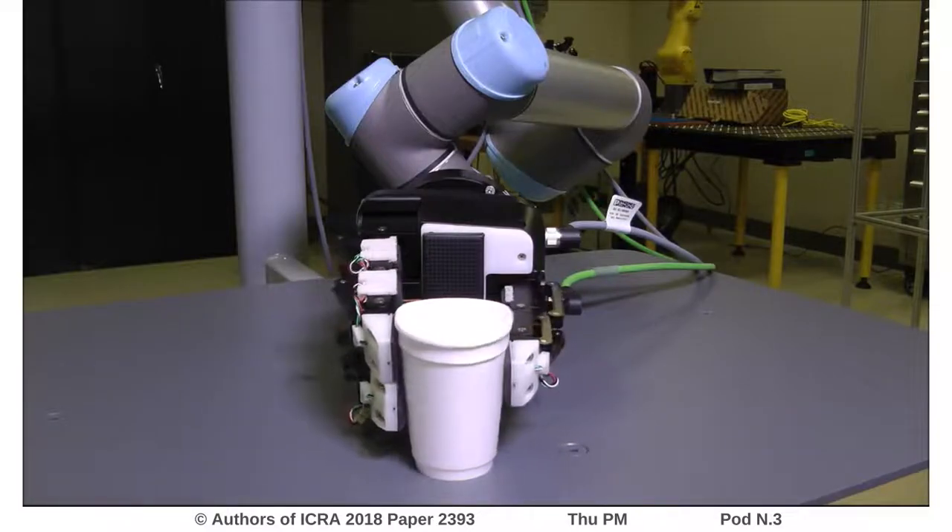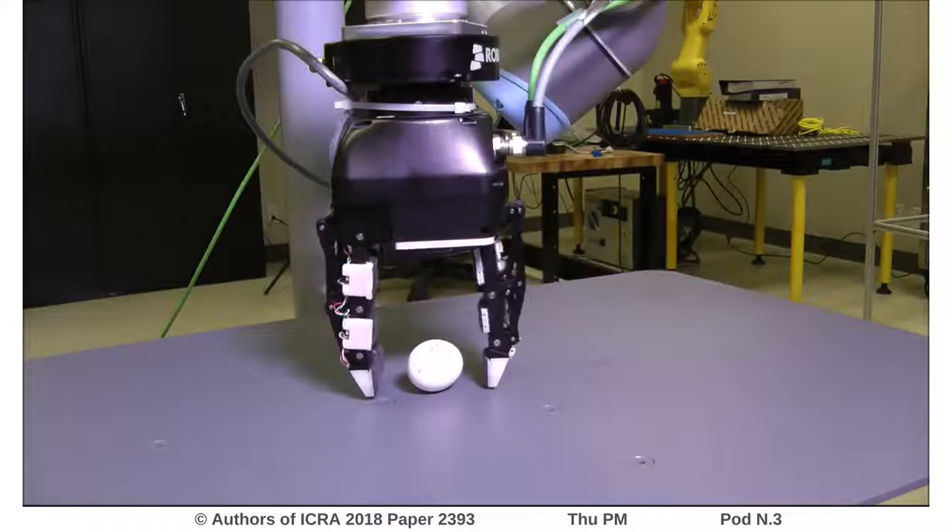The motivation behind our work comes from the fact that during object manipulation tasks, it is often a good idea to minimize the amount of pressure exerted on the object while still maintaining a good stable grasp. This is particularly true in scenarios involving delicate objects.